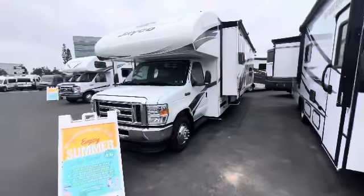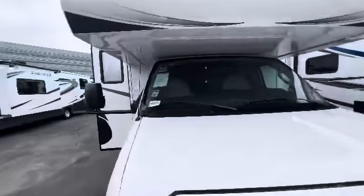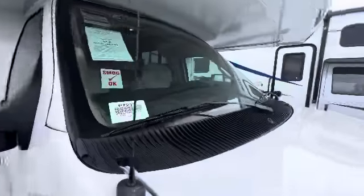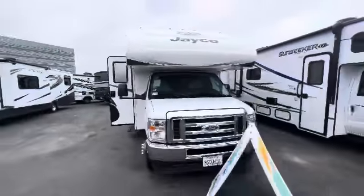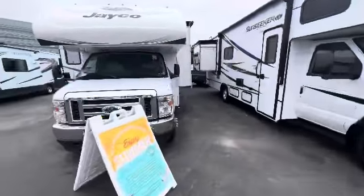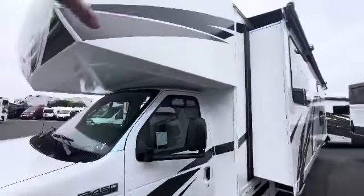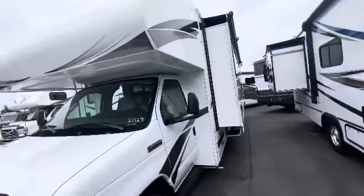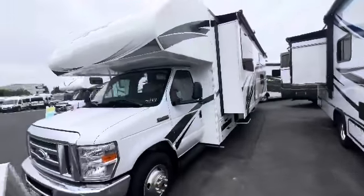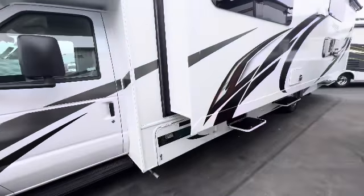Hey guys, Kevin here doing a walk around on this 2021 Jayco Redhawk 31F. I open up all the storage compartments. I really like how they do this one-piece molded cap. It just has no seams in it like a lot of the other brands, which is definitely better for keeping away from leaking problems.